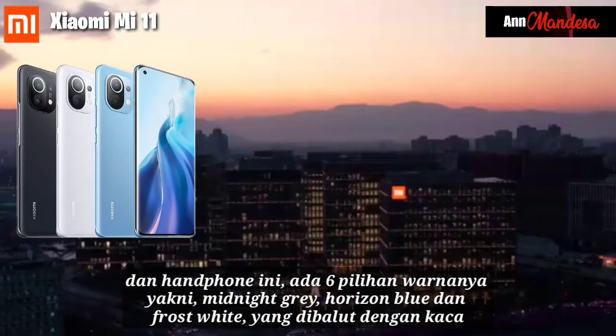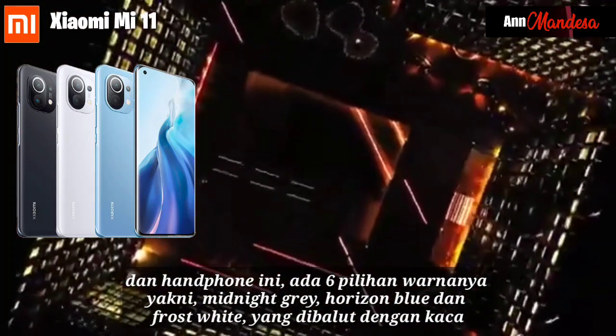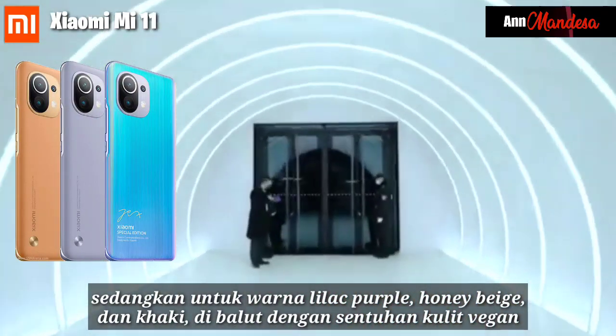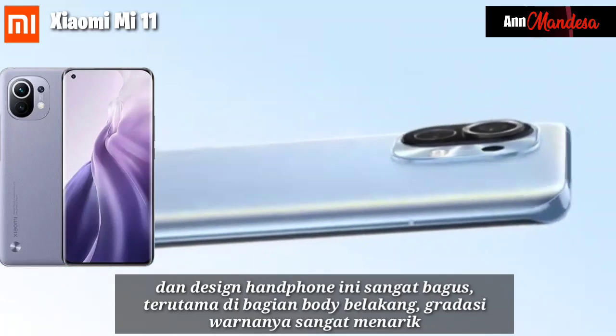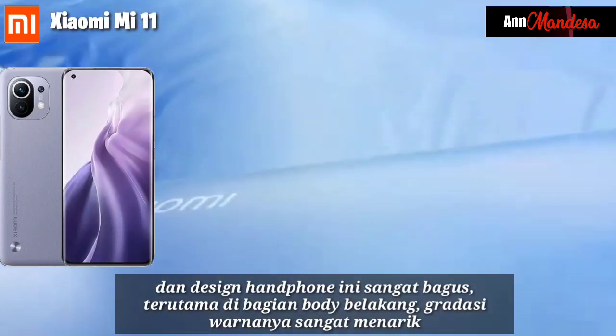This cell phone comes in 6 color choices: Midnight Gray, Horizon Blue, and Frost White, which are wrapped in glass. Lilac Purple, Honey Beige, and Khaki are wrapped with a vegan leather finish. The design of the cell phone is very good, especially on the rear body, where the color variations are very attractive.